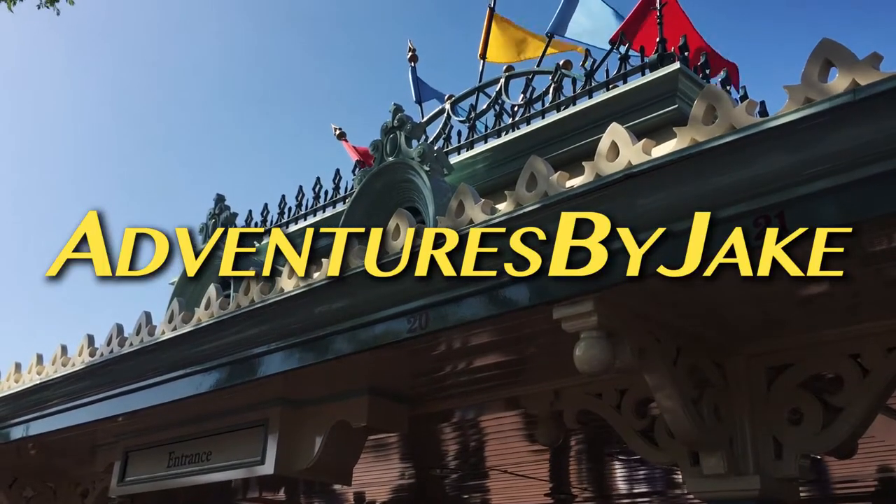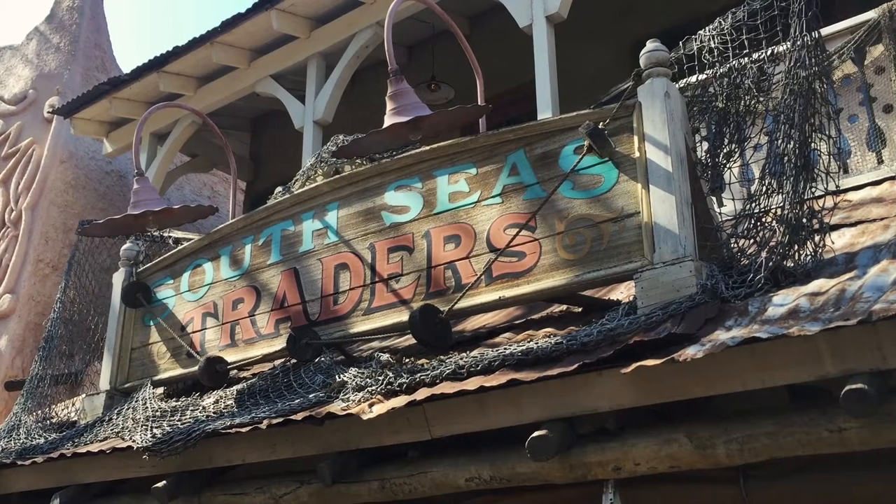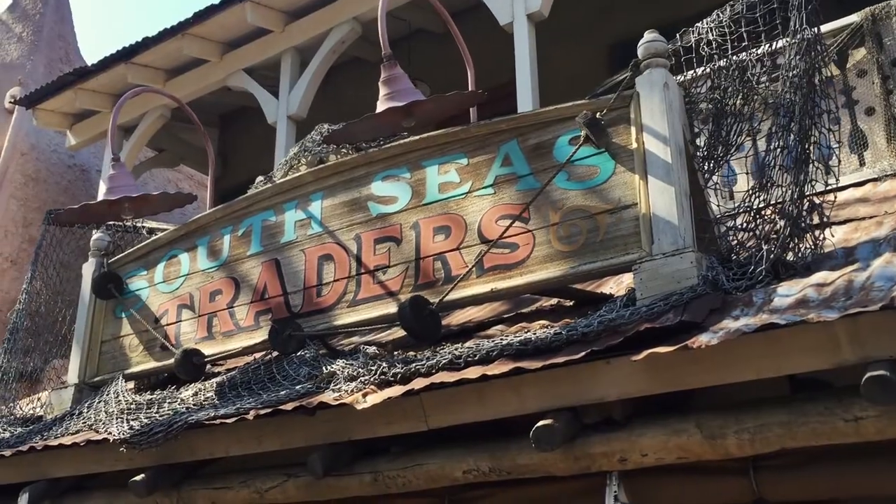We're now en route to the Disneyland Resort main entrance plaza, gateway to Disneyland Park. Before setting out to find the best sandwich in all of Disneyland, some new t-shirts caught our eye at South Seas Traders.